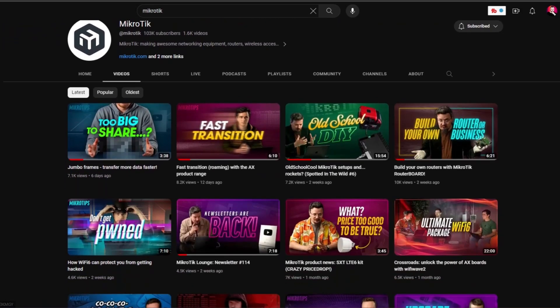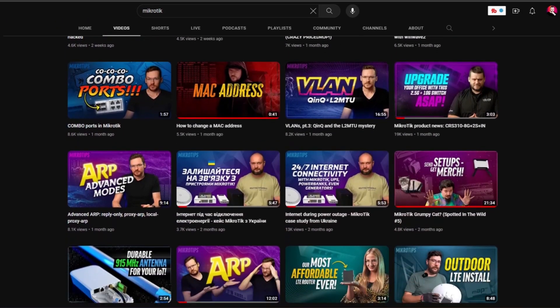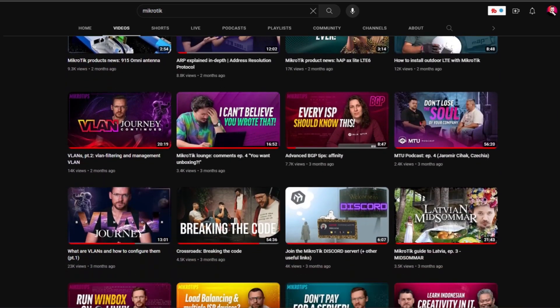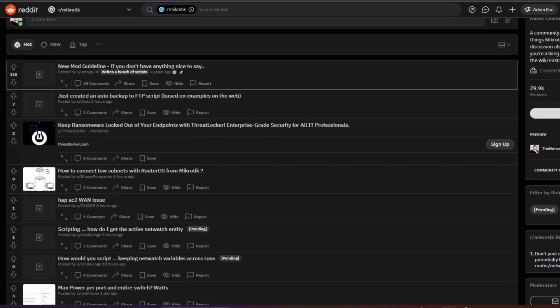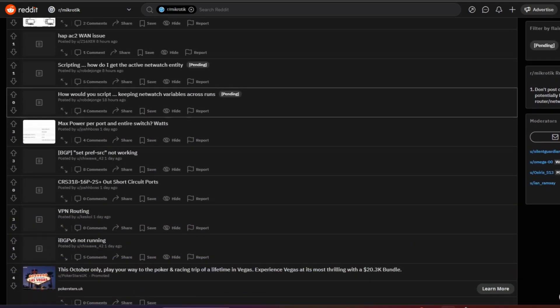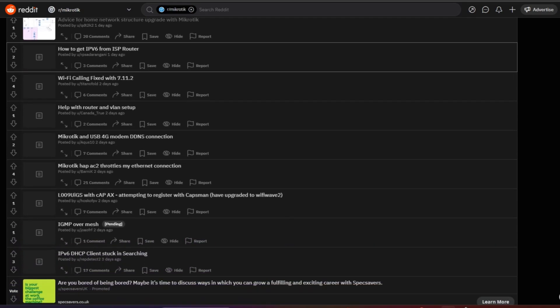They also have a very active YouTube channel. MikroTik over the last few years has definitely become a lot better at creating YouTube videos. A lot of their old content used to just be their MikroTik user meetups, which were great videos with lots of information, but it didn't cater to a typical YouTube audience. MikroTik has gotten really good with that over the last few years. I watch all of their videos and have notifications set up because I enjoy watching their content. And besides that, there's also Reddit. MikroTik's Reddit is just as active - you will always find people posting and helping each other out there.